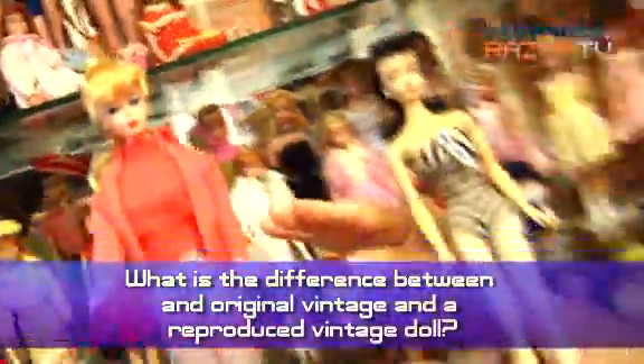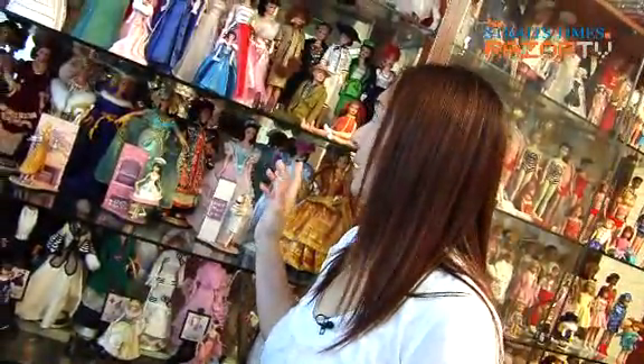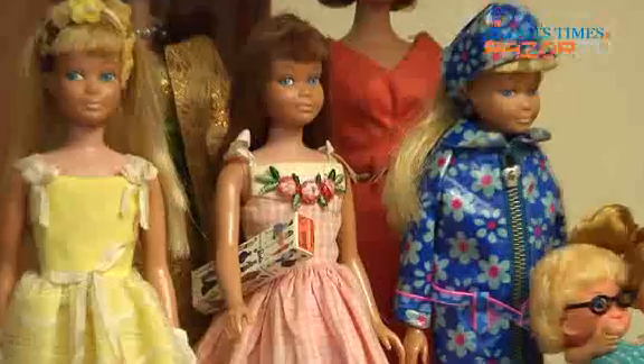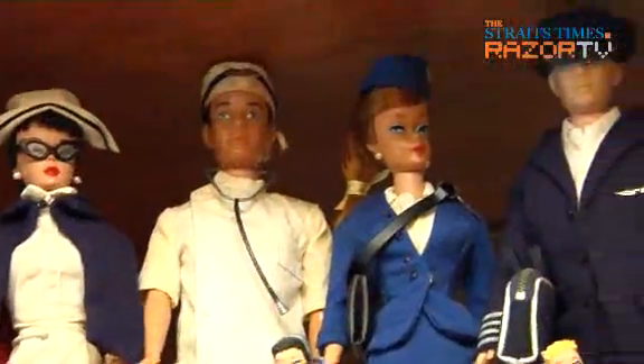The reproduction dolls do not have a crayon smell. This would be the Mod series, from the 1970s. What I love is the detail of the clothing — especially the original vintage clothing. Even the buttons look like the real thing, and the zips are also just like real zips.